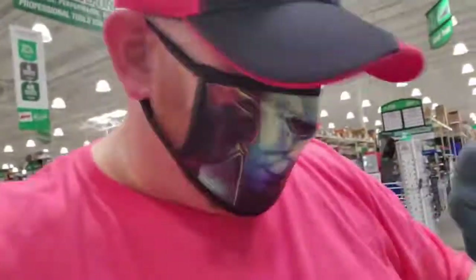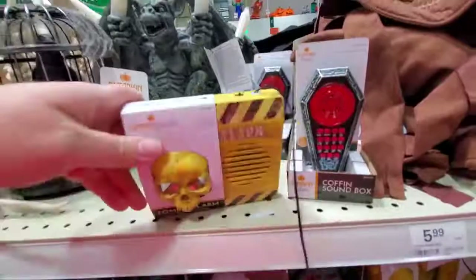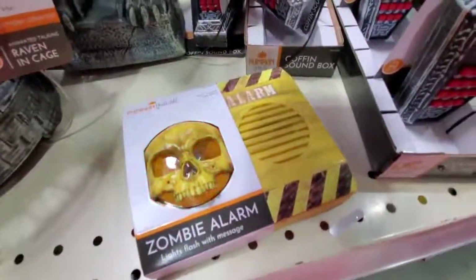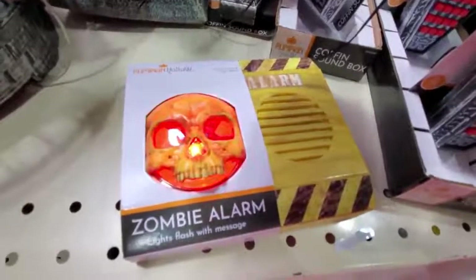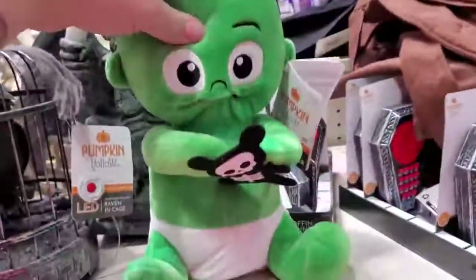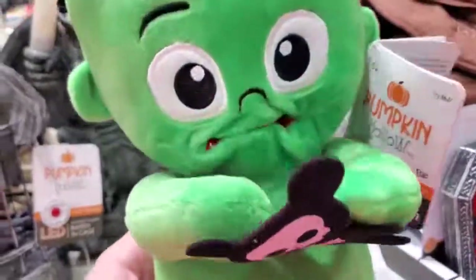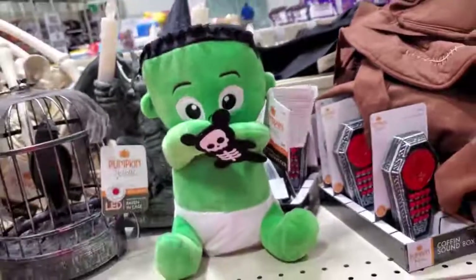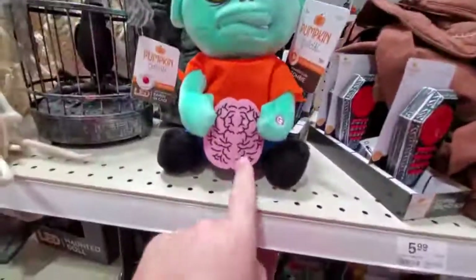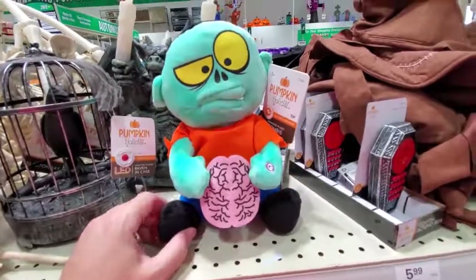People around here are probably getting so mad at me because I'm pushing every button on everything. Speaking of pushing buttons - what is this? Zombie alarm - lights flash with message. What the heck - he's like eating. I guess this is supposed to be a skeleton cookie or something. And this one has a brain - apparently he's a zombie eating a brain.